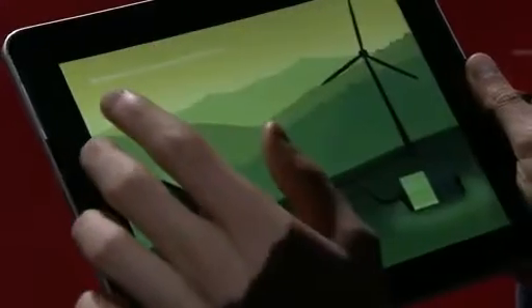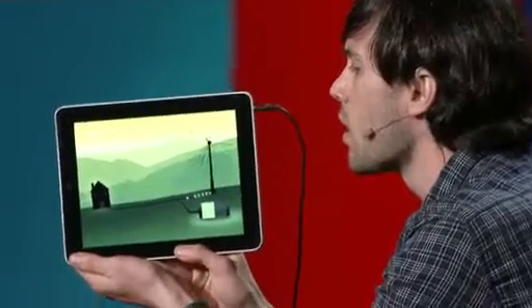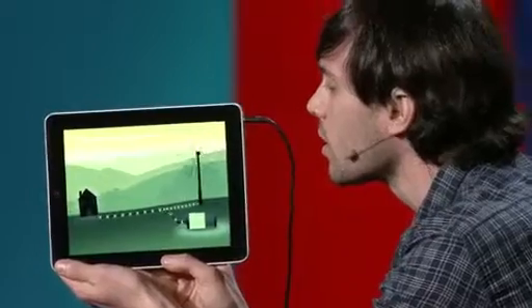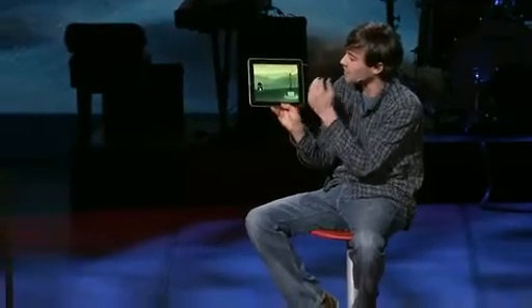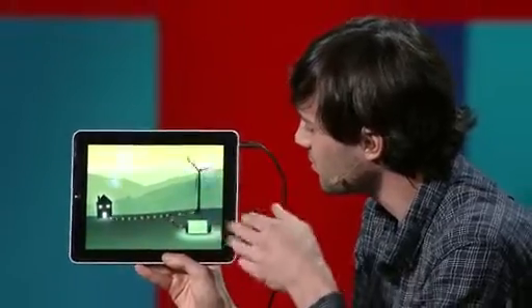This is one of my favorites. When the wind is blowing, any excess energy coming from the windmill is diverted into the battery. And as the wind starts dying down, any excess energy will be diverted back into the house so the lights never go out.